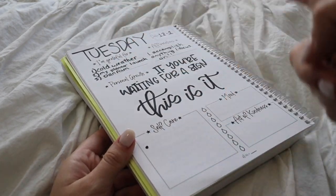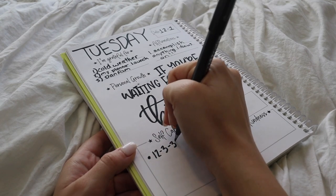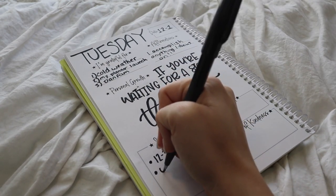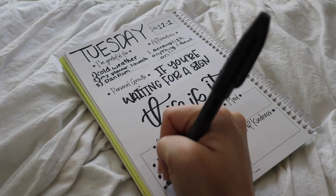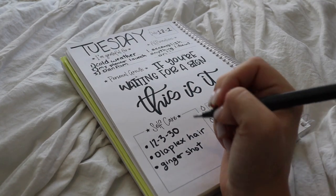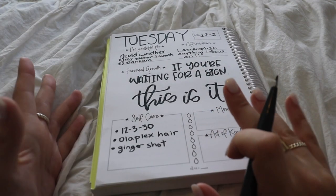For me today I'm going to do the 12-3-30 challenge, which I've just been starting. I was inspired by Lauren Geraldo's TikTok where you put the incline on the treadmill at 12, speed at 3, for 30 minutes. It's doable — I just listen to a podcast. That's going to be my workout for today. I also want to do an Olaplex treatment on my hair when I shower, which is basically a good hair mask, and take a ginger shot because I think I've got one in my fridge. You can write one thing or three things — it literally does not matter.